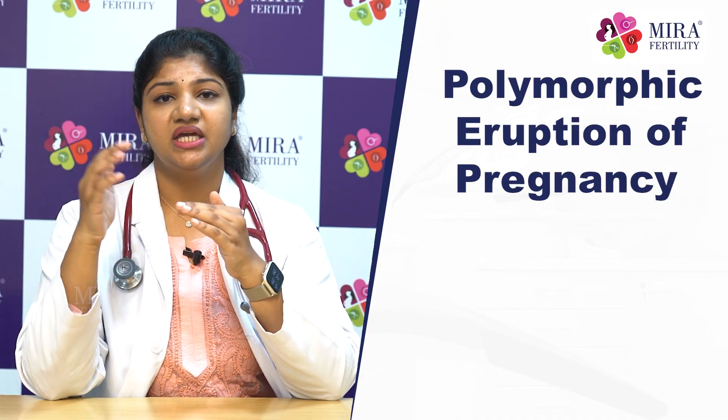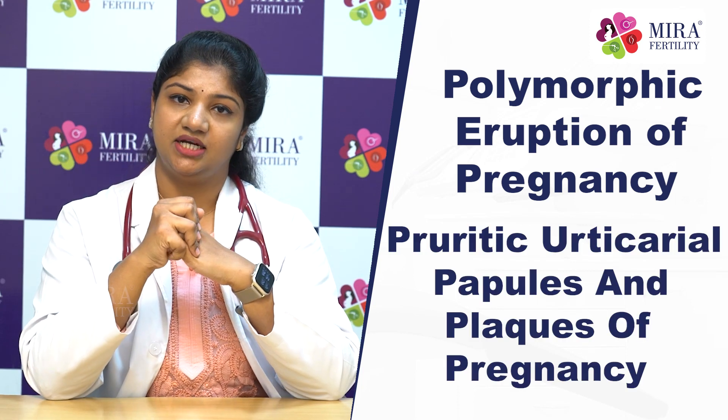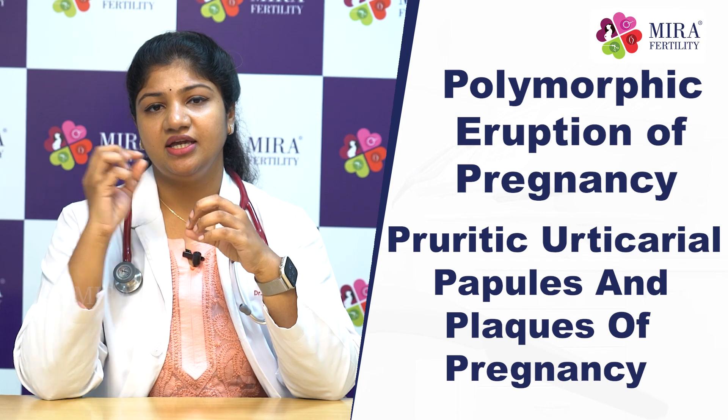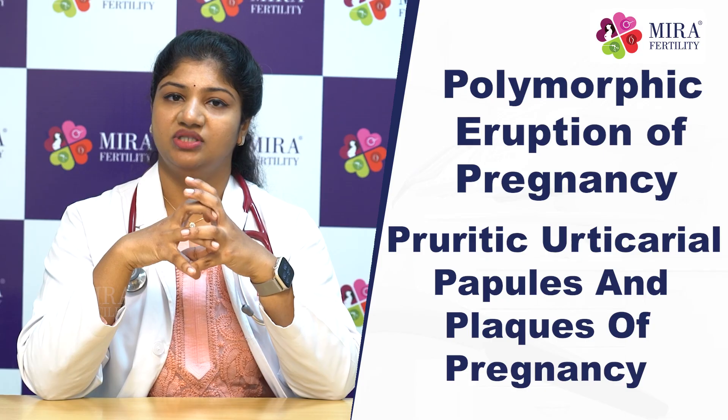Next, we will talk about polymorphic eruption of pregnancy, also known as pruritic urticarial plaques and papules of pregnancy (PUPPP). If you have stretch marks, the rash tends to spread from the stretch marks to the body. Treatment includes anti-histamines and steroids.